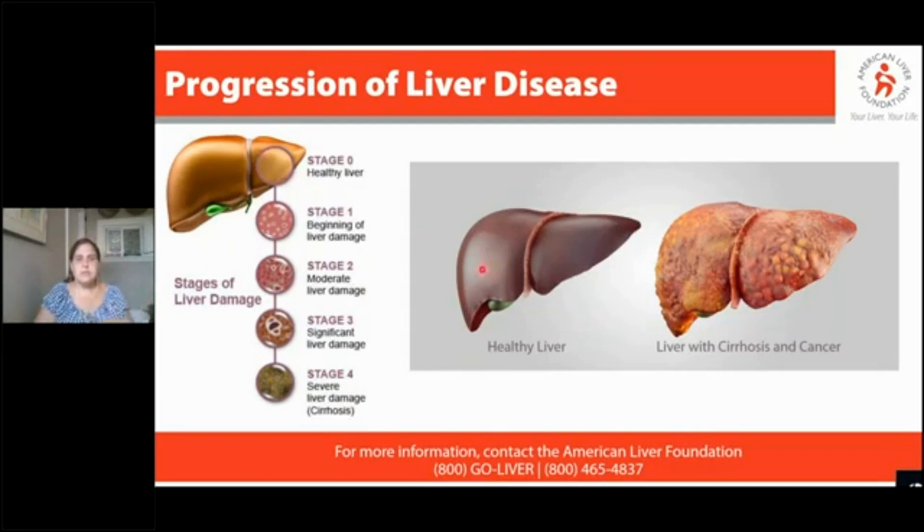A healthy liver is nice and red and smooth — you'll see two pictures of it here. When a healthy liver is good, it's a stage zero. We grade liver damage from zero to four. Generally speaking, we need to use either an ultrasound or something called a fibro scan, which checks to see how elastic or dense your liver is, and you can get these clear stages of liver damage.